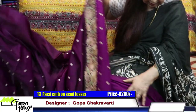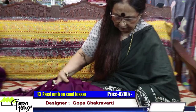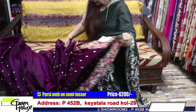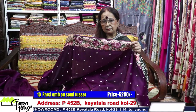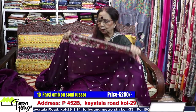The blouse portion is on this side — this is the blouse section. It is number thirteen. Look at the color — a very rich, purplish color. This is six thousand two hundred.